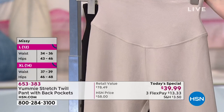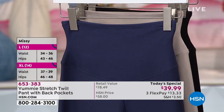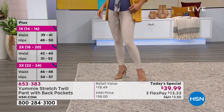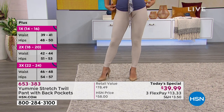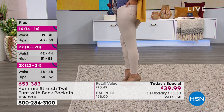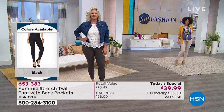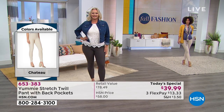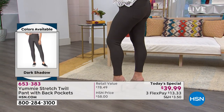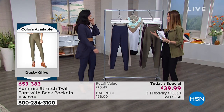These are available in sizes extra small through 3X. You're going to order your true size for that perfect Yummy hug, which is incredible shaping all the way up through your true waist, all the way down to your ankle. These are an ankle-length pant at 27 inches in the inseam. You can machine wash, line dry. If you want a roomier fit, you can always size up. My guest Leslie Nafusi is the representative for Yummy, and we'll talk all about what makes their stretch twill so different.